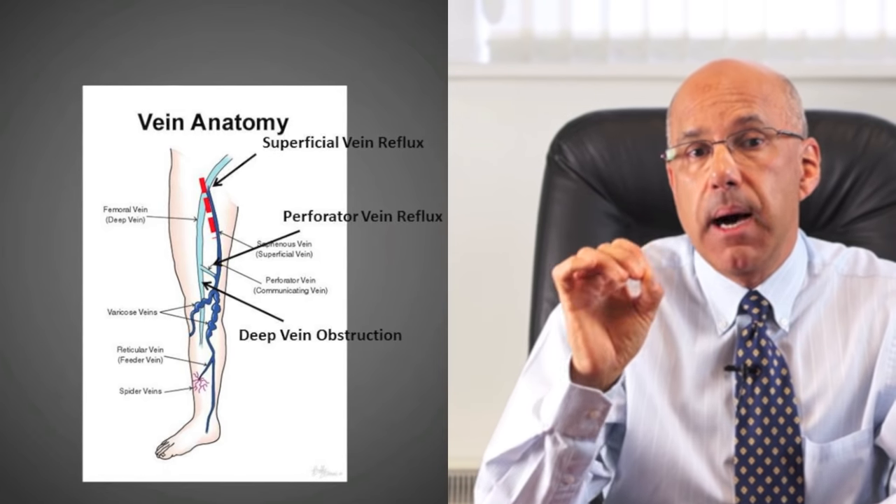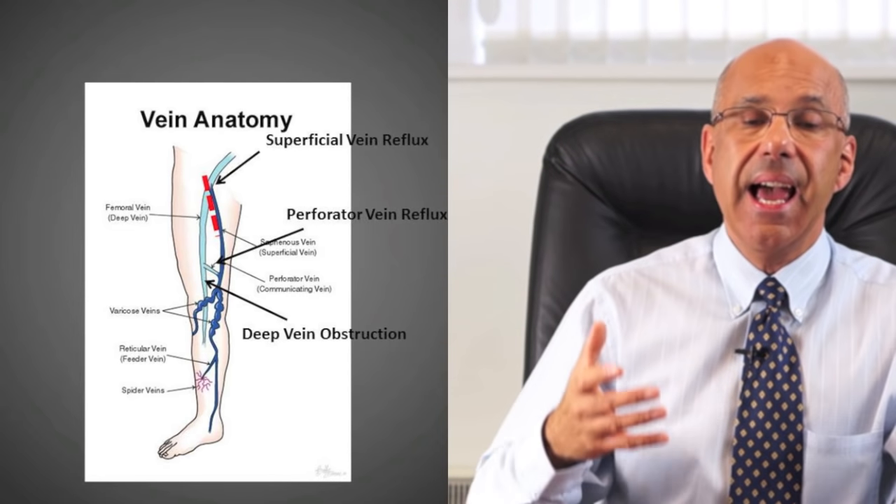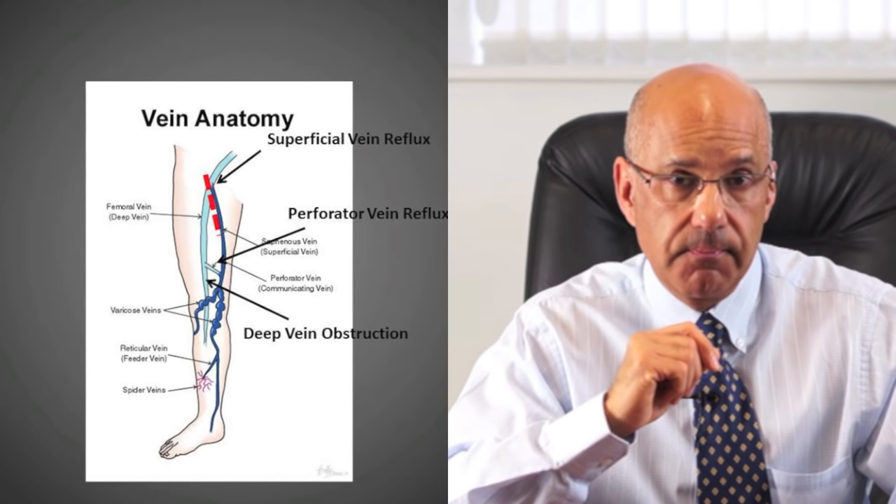The leg vein pump depends mainly on good ankle movement, good calf muscles, and healthy leg veins. A minority of leg ulcers — about 15% — are caused by problems in the arteries that carry blood into the leg. About 95% of venous leg ulcers can be correctly identified by their appearance, by checking for pulses in the feet, and by checking sensation. As most leg ulcers are venous, that's what I'm going to concentrate on.